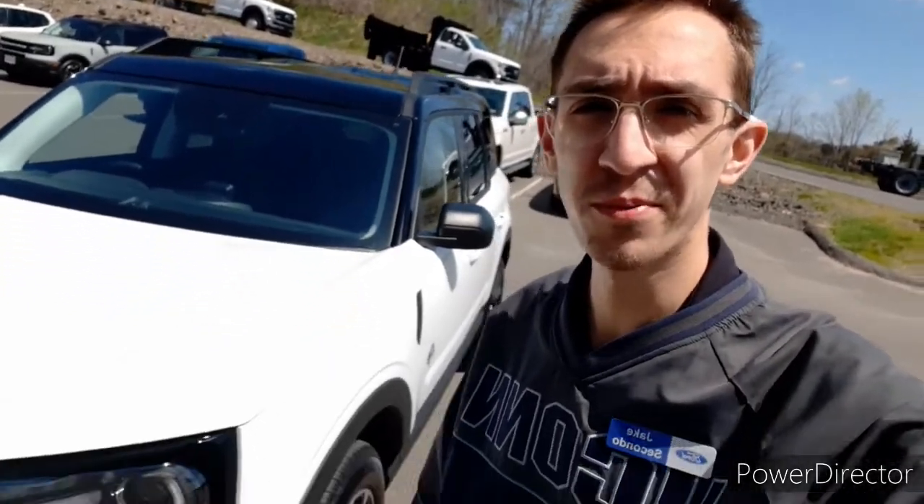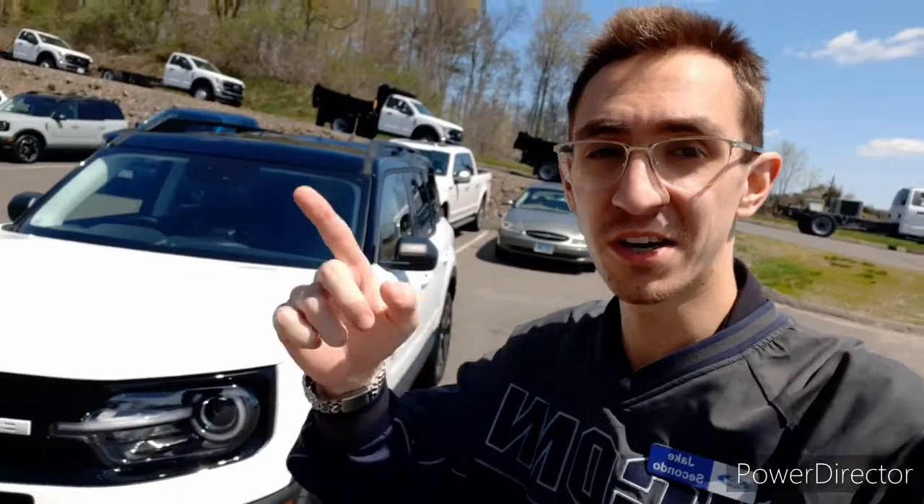Thanks for visiting, Jengris Ford people. If you want to learn more about the Bronco Sport, come see me at Jengris Ford in Plainville, CT. Have a nice day.